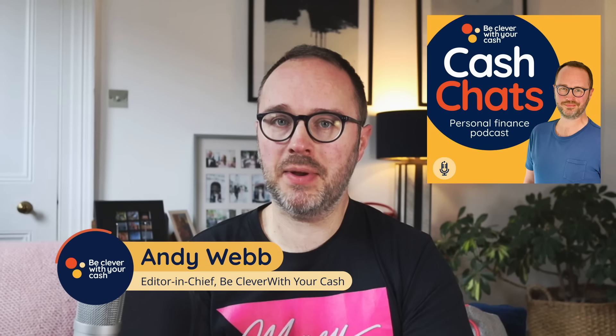In episode 371, I'll be taking you through how ISA transfers work to make sure you keep that tax-free protection when moving money. I'll be taking you through the different cashback accounts from Santander: the Edge, the Edge Up, the 1-2-3 and the 1-2-3 Light — what is the best one, whether you're an existing customer or a new customer. Plus, as we are very rapidly approaching the end of the financial year, I'll be taking you through some actions you need to be taking in the coming weeks. All of that and my deals of the week, so make sure you stay tuned. But let's get into it. This is episode 371 of Cash Chats.